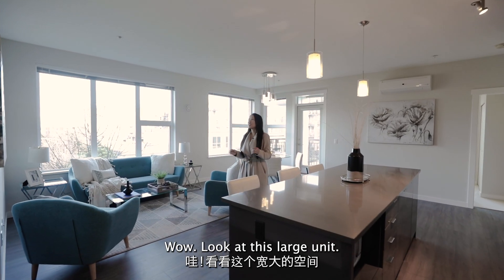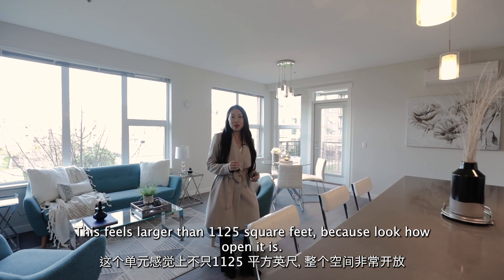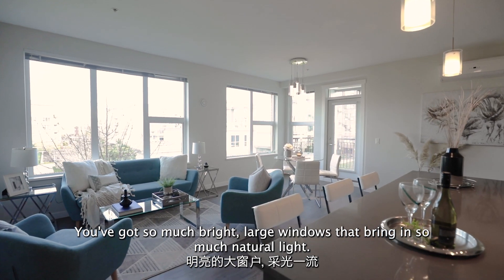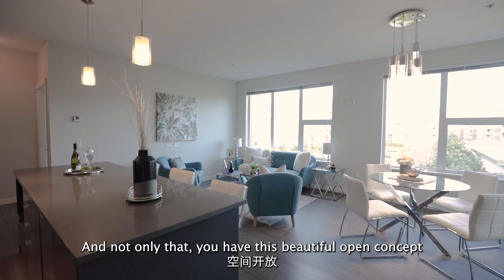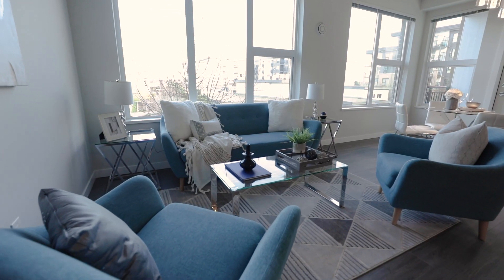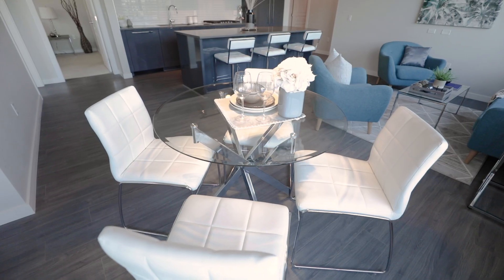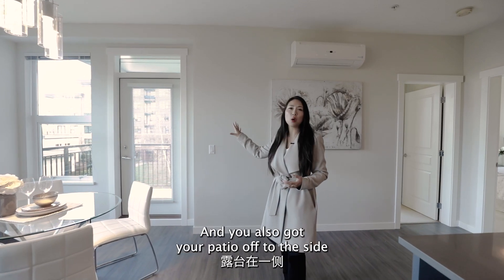Wow, look at this large unit. This feels larger than 1,125 square feet because look how open it is. You've got so much bright, large windows that bring in so much natural light. And not only that, you have this beautiful open concept where you're entertaining in a big space with your living room, dining room, and you also have your patio off to the side.